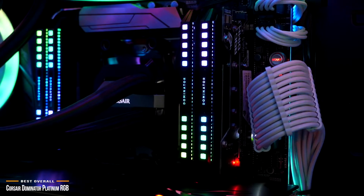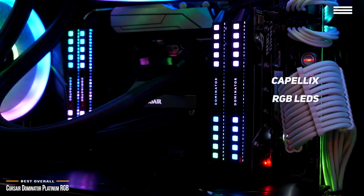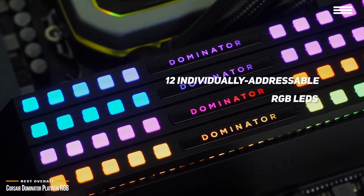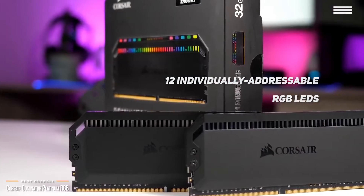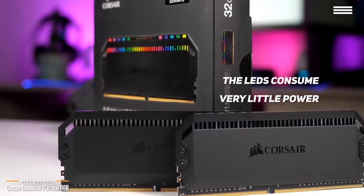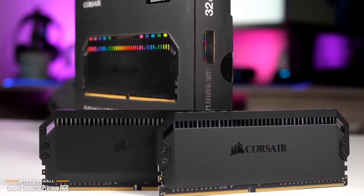The Dominator Platinum RGB has been refreshed to include Corsair's new Capellix RGB LEDs, which gives you a much richer and more colorful design. It has a black light bar which diffuses light from 12 individually addressable RGB LEDs, and its stealthy black design will seamlessly blend into your build. These LEDs are extremely small and bright and consume very little power, meaning less heat and strain on the memory chips.